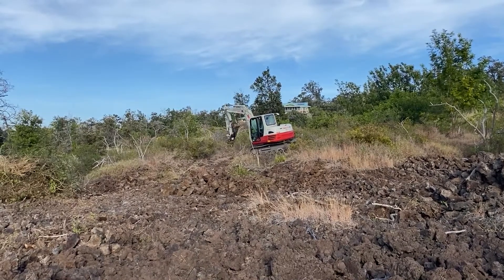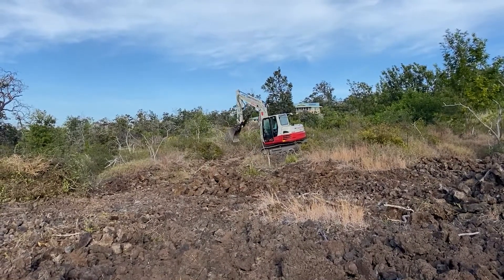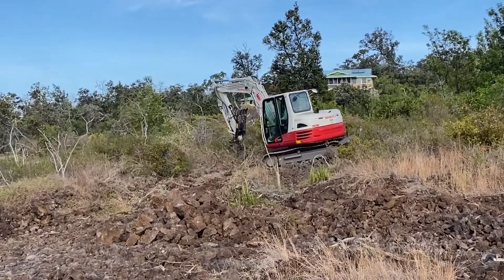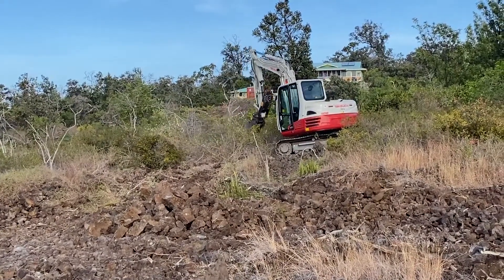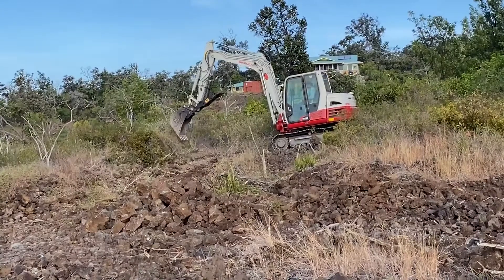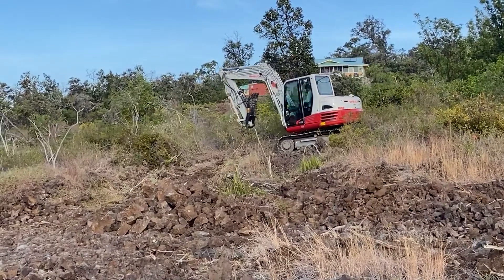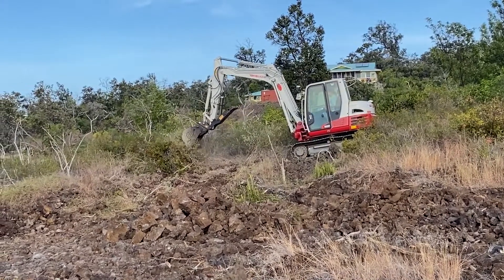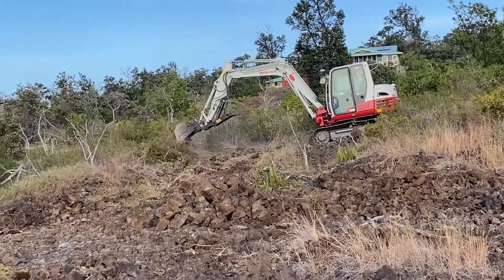I watched Giovanni for quite a while — I just stood there and watched him. It's amazing to me that he uses such a large machine so delicately. It's like it's his third arm or something. He digs up the brush and then moves it to a pile that he's making. It's like he's doing it with his hand.